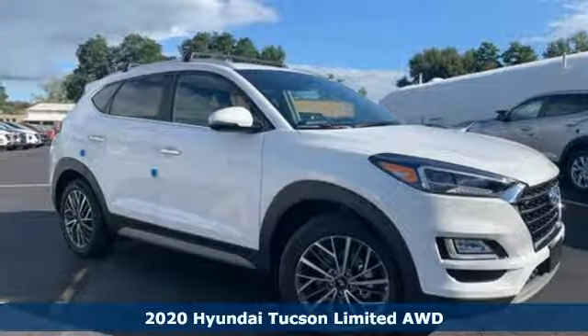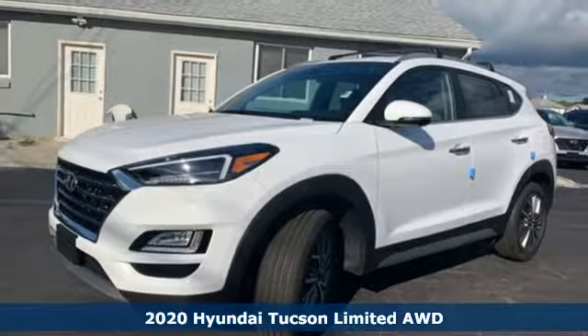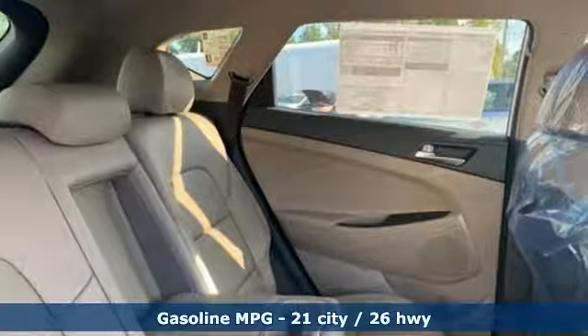Here's a new 2020 Hyundai Tucson, built with an eye toward fuel economy and a right foot toward performance. It comes with the features you need, and better yet, a lot.